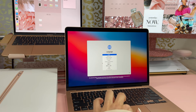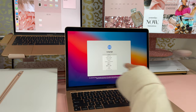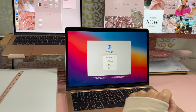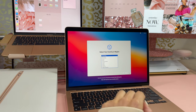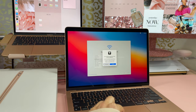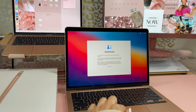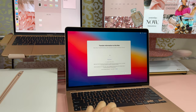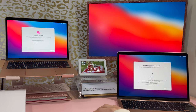I'm going to set it up. It honestly right now looks pretty much identical to my other one. And that is all getting transferred over.